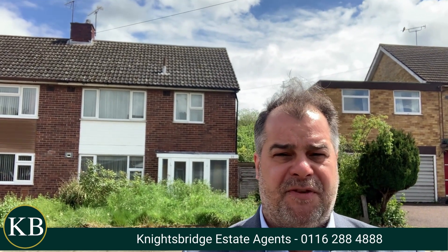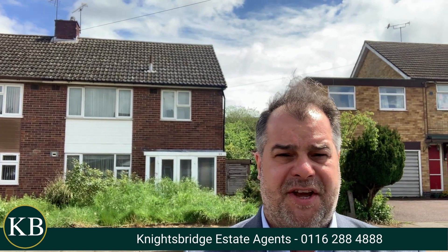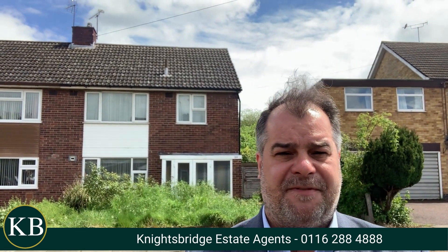So if you would seek any further information on the property or if you would like to make an appointment to view the property internally, please feel free to contact Knightsbridge estate agents on the telephone number below.